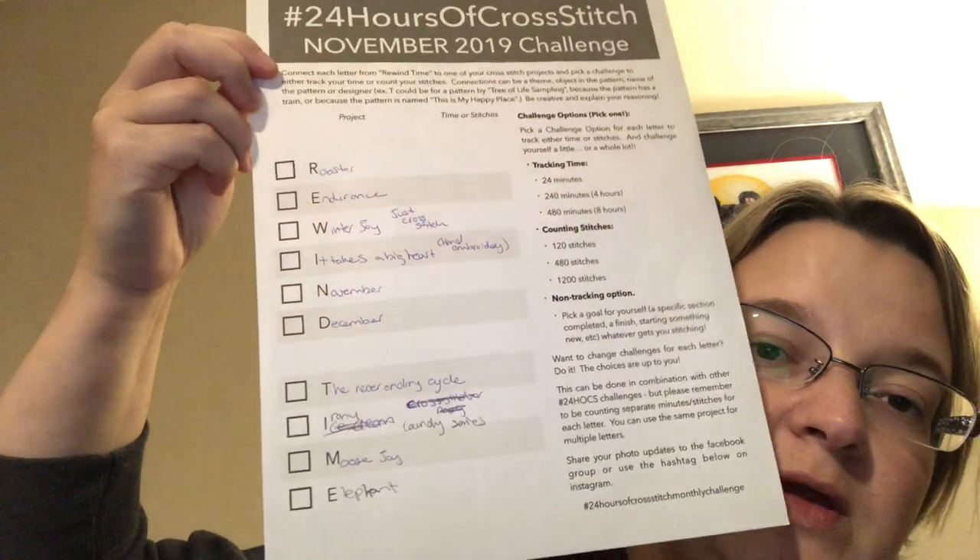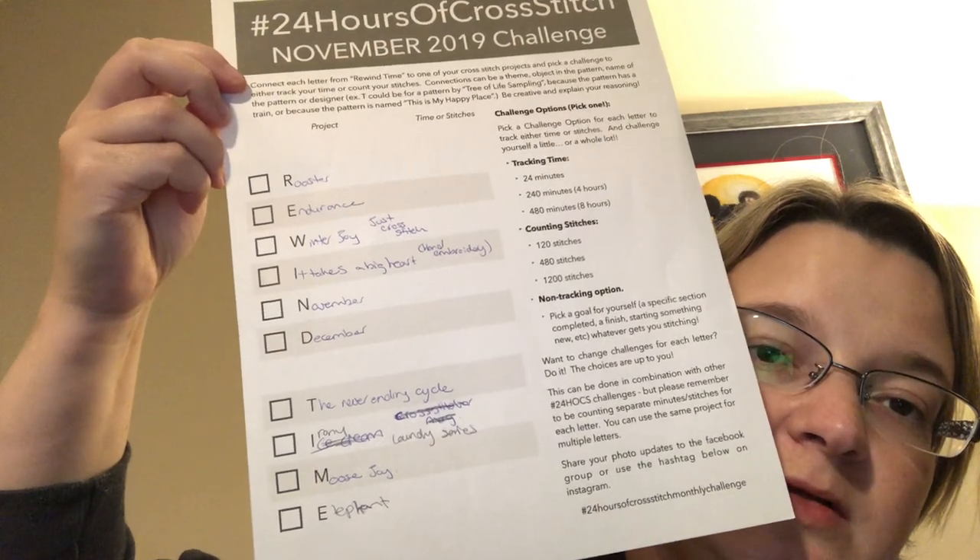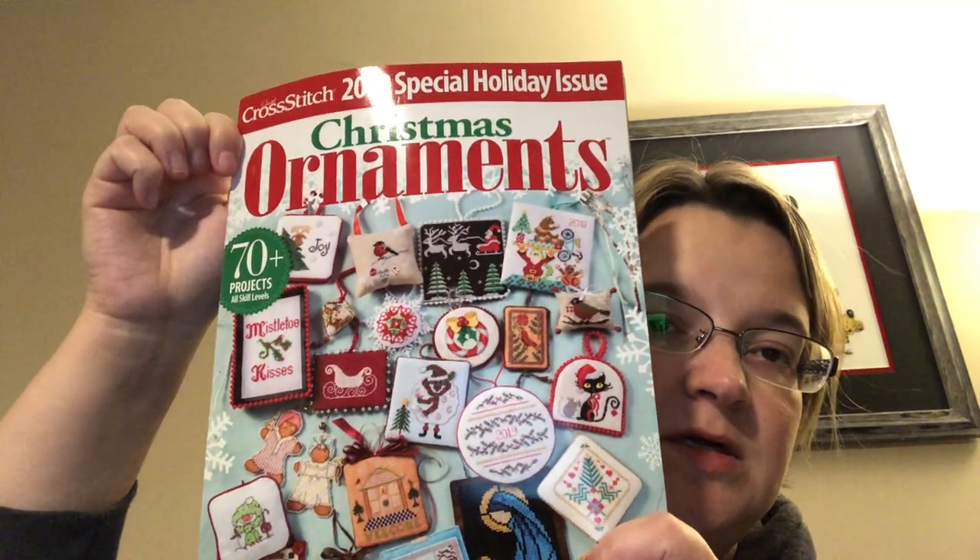My November 24-hour cross stitch acrostic challenge is REWIND. I'll reprint the plan for my next video to make it look nicer, but I had a last-minute change of heart. For R I'll be working on the Rooster — Endurance to the HAED. For W, Winter Joy is a pattern from the Just Cross Stitch Christmas ornament magazine — it's a little snowman on a sleigh, so I'll start that one for W.